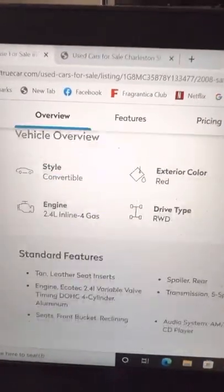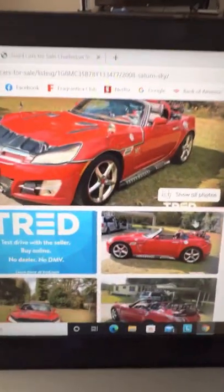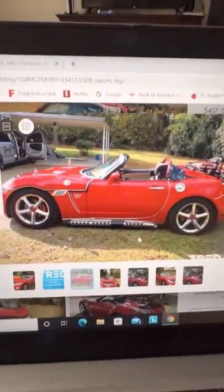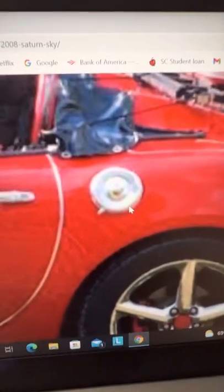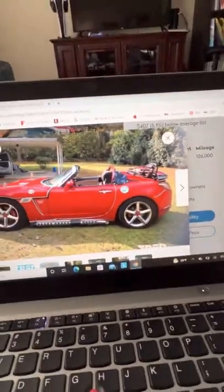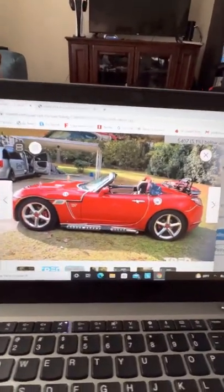It might be the — what do they call it — no, it's a regular inline four, but that's all right. Y'all drop me a comment, tell me what you think about this car. He's got another gas cap on it, man — he's got an auxiliary fuel tank on that sucker. You know it's fast, right?